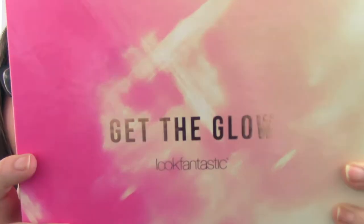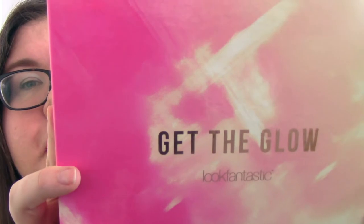Hi guys, welcome to what will be the first of three unboxings in a row over the next few days. Today I'm unboxing the Look Fantastic May 2017 Beauty Box and the theme is 'Get the Glow.' I'm not gonna lie, I've already opened this and mucked the video up, so it's not a great surprise as to what's in it, but I hope you'll forgive me.